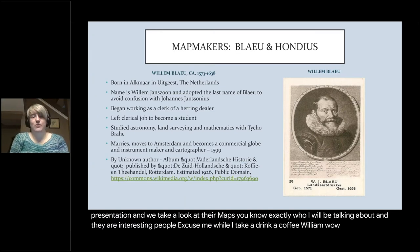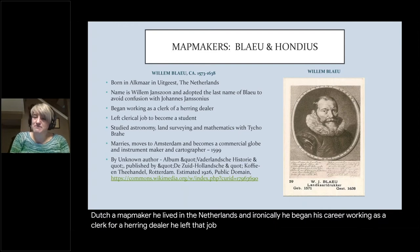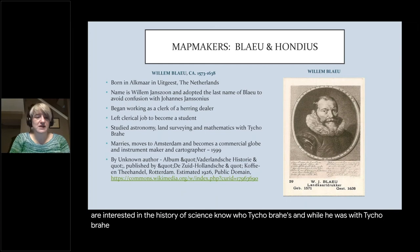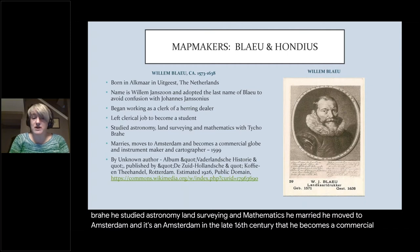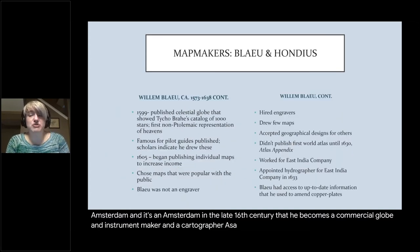William Blaeu was a well-known Dutch mapmaker who lived in the Netherlands. Ironically, he began his career working as a clerk for a herring dealer. He left that job and studied under Tycho Brahe, learning astronomy, land surveying, and mathematics. He married, moved to Amsterdam, and it's there in the late 16th century that he became a commercial globe and instrument maker and a cartographer.